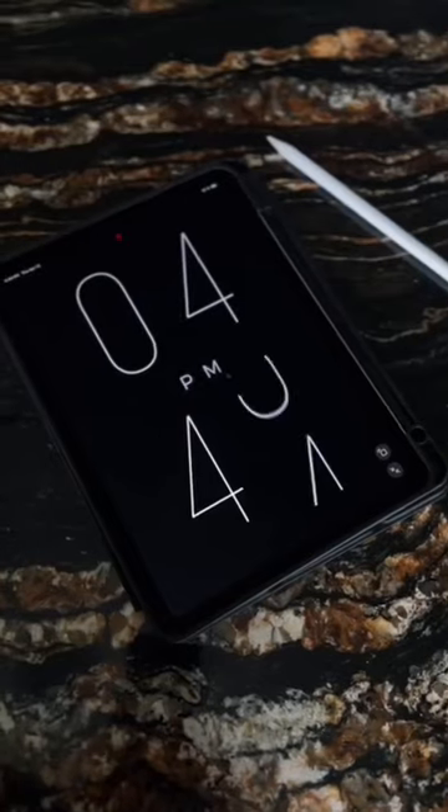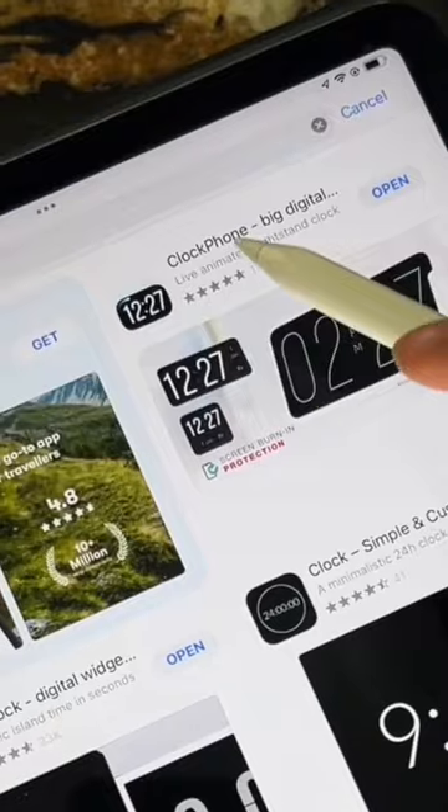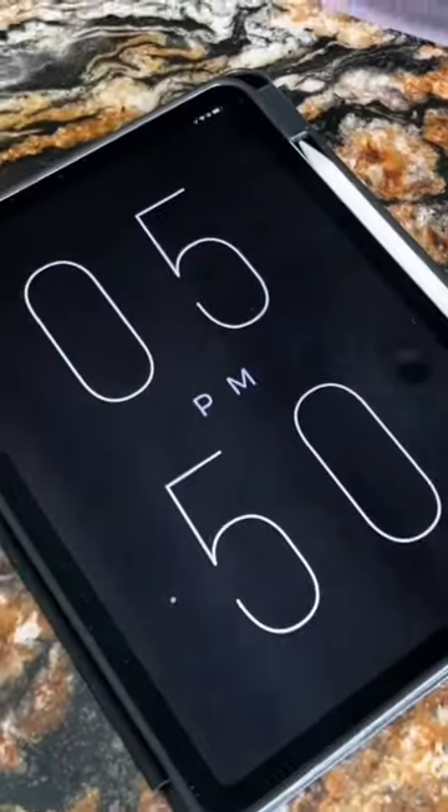Here are some of my favorite aesthetic iPad finds. First is this minimalistic clock — you're going to search up 'Clock Phone' in the App Store. It is free, unless you want more colors, but it's so cute.